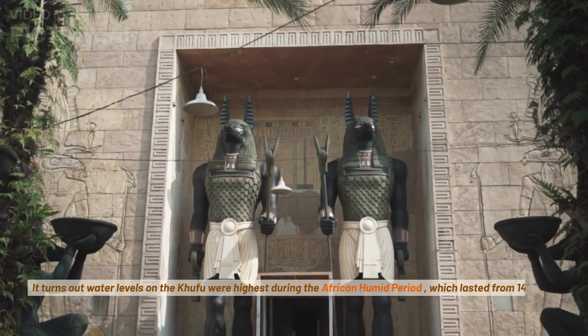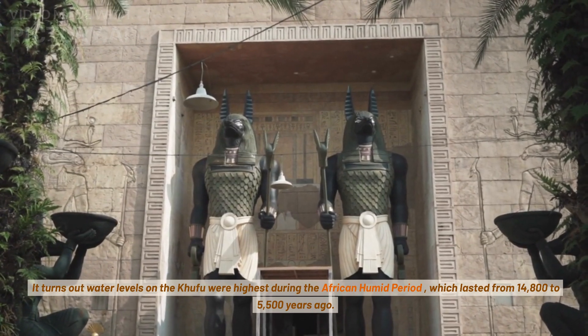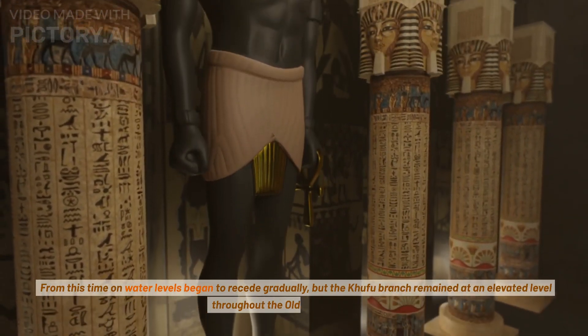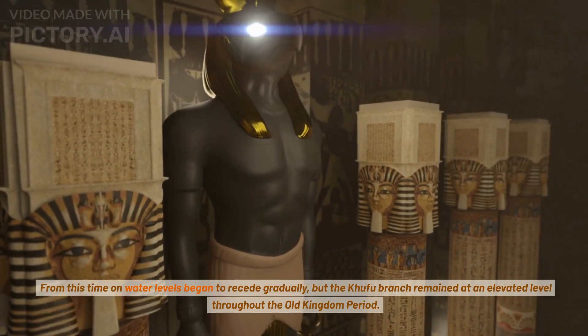It turns out water levels on the Khufu were highest during the African humid period, which lasted from 14,800 to 5,500 years ago. From this time on, water levels began to recede gradually, but the Khufu branch remained at an elevated level throughout the Old Kingdom period.